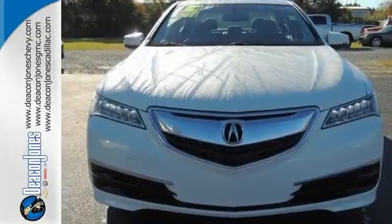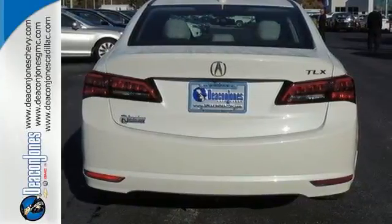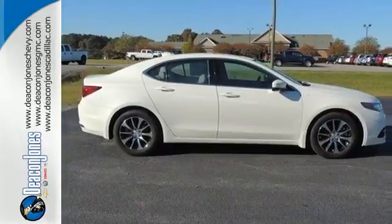With keyless access, an on-demand multi-use display, heated seats, a multi-view rear-view camera, and dual-eye LED headlights. Let the rhythm of the road take you when you test drive this TLX today.